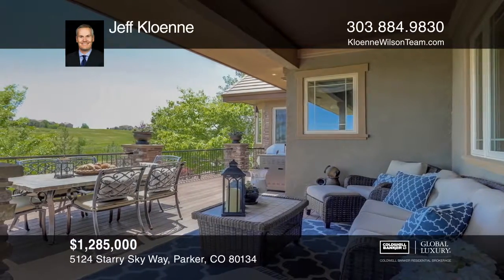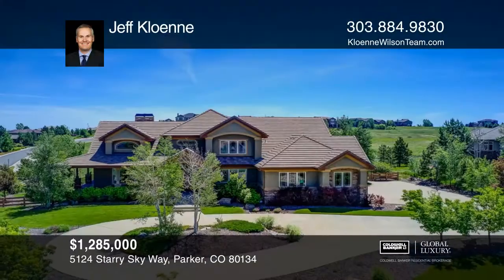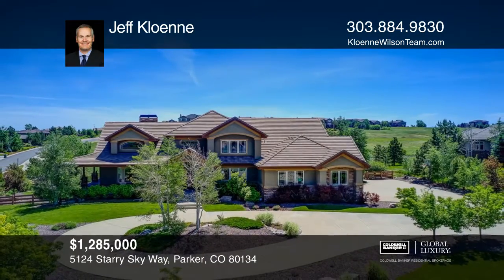The lower level is complete with ample entertaining space. Learn how to make this home yours with a call to Jeff Coloni.